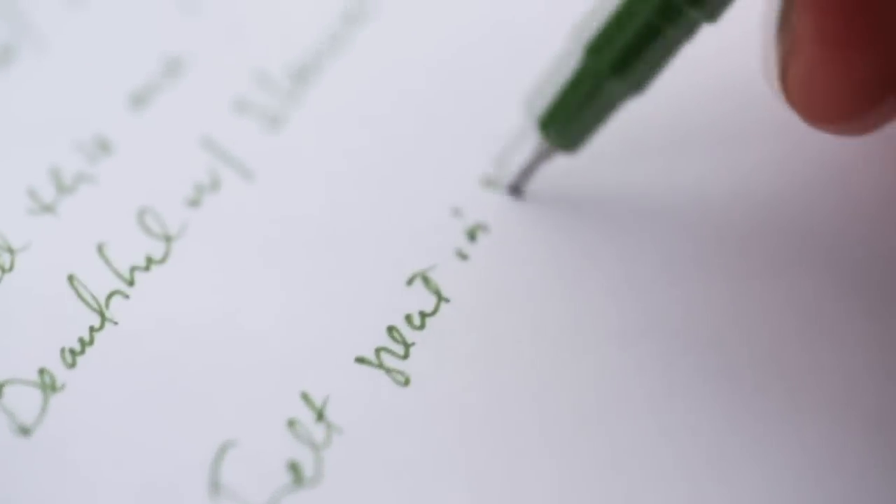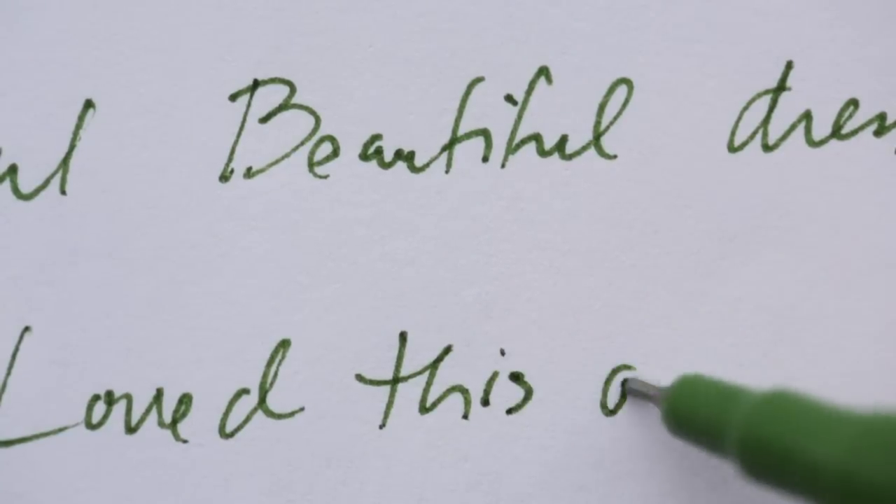Another great tip is to bring a notebook with you and jot down some notes. That way, when you're done with all your wedding dress shopping, you can look back and remember everything.